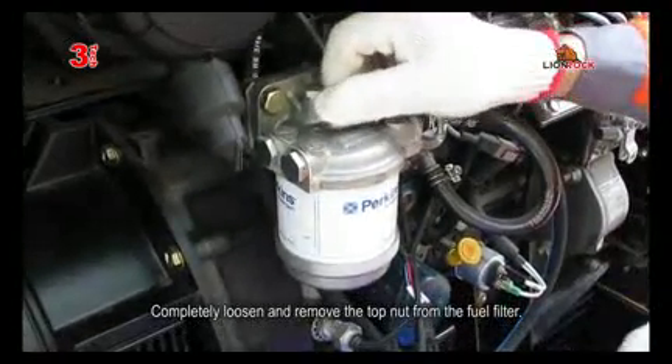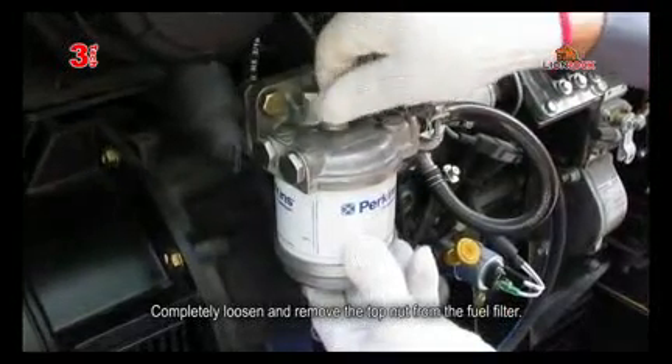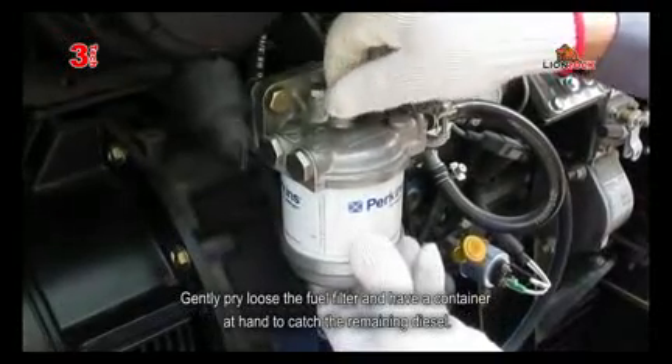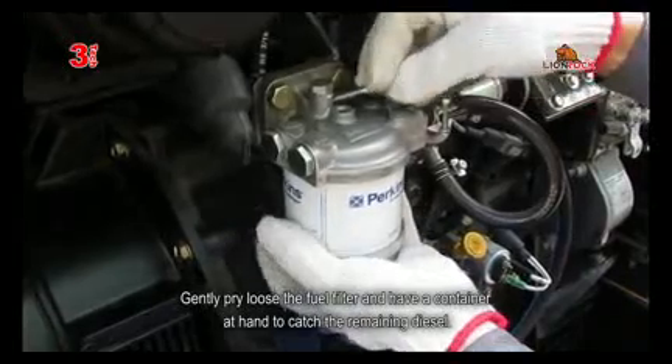Completely loosen and remove the top nut from the fuel filter. Gently pry loose the fuel filter and have a container at hand to catch the remaining diesel.